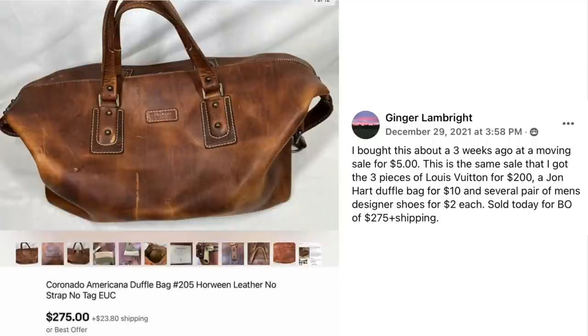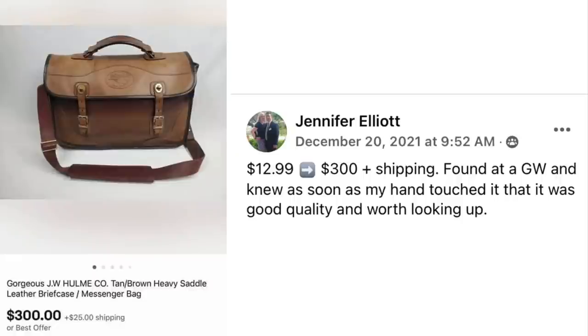Ginger Lamp Bright bought a Coronado Americana leather duffel bag about 3 weeks ago at a moving sale for $5 — the same sale where she got 3 pieces of Louis Vuitton for $200, a John Hart duffel bag for $10, and several pairs of men's designer shoes for $2. It sold for $275 plus shipping. Jennifer Elliott paid $12.99 at Goodwill for a JW Hulme Company tan/brown leather briefcase, knew as soon as she touched it that it was good quality, and sold it for $300 plus shipping.